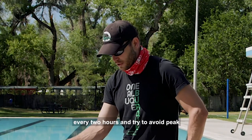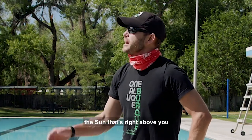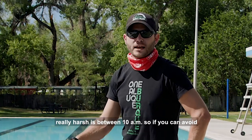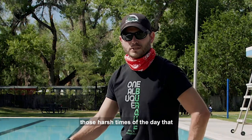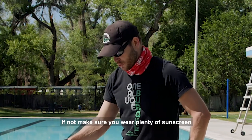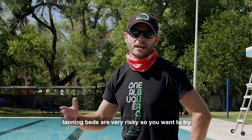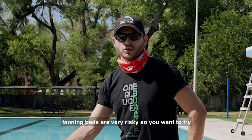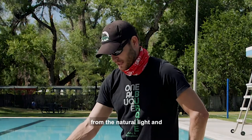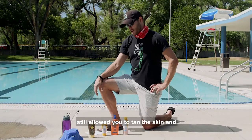Reapply every two hours and try to avoid peak sun times if you can. The peak times where the sun is right above you and most harsh are between 10 a.m. and 2 p.m. If you can avoid those times, that's a good way to reduce sun exposure. Also, tanning beds are very risky — try to avoid them and get your sun exposure from natural light with plenty of sunscreen. Wearing sunscreen still allows you to tan.